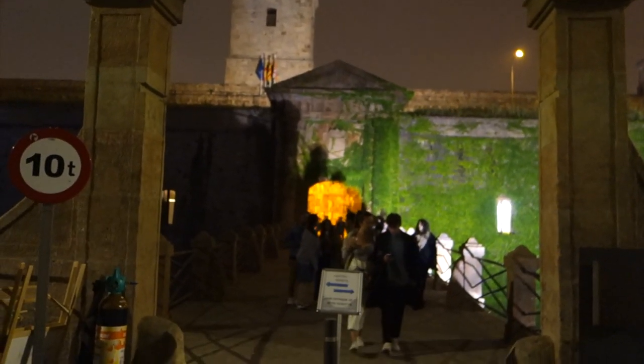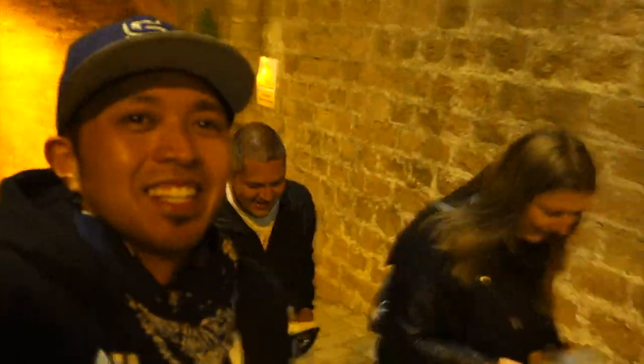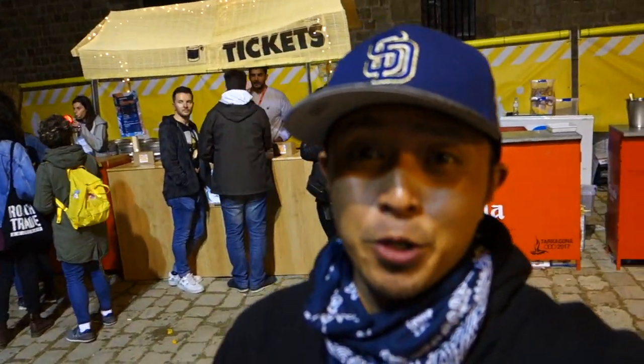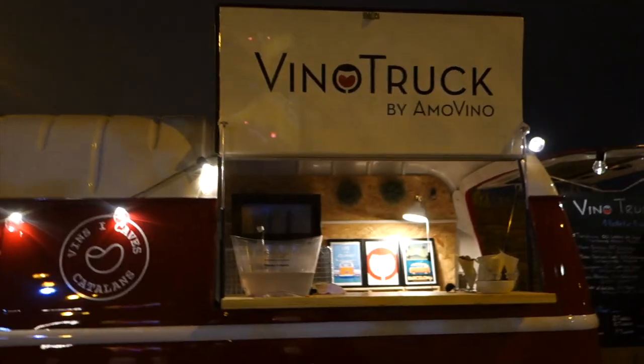We're at Montjuic Castle — legit at a party in a castle right now, after Porta Aventura. Queen Flo got us in; she's got all the connections here in Barcelona. It's about 15 euros to get in, there are a bunch of good food trucks around, and they've got not just vermouth but beer, cava, wine — whatever you're looking for. I got a rosé instead of a vermouth. We've been drinking all day — wrecked, not drunk, just wrecked.